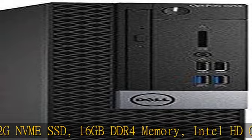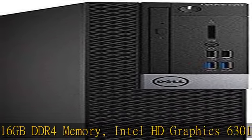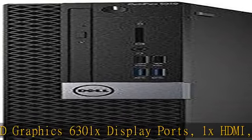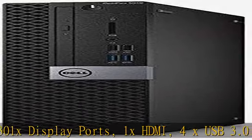1x Display Port, 1x HDMI, 4x USB 3.0, 4x USB 2.0, Gigabit Ethernet 10/100/1000MB.